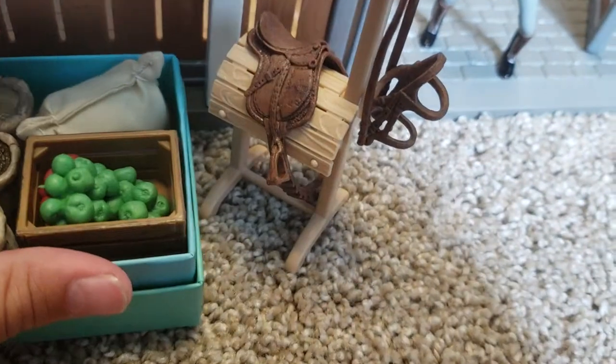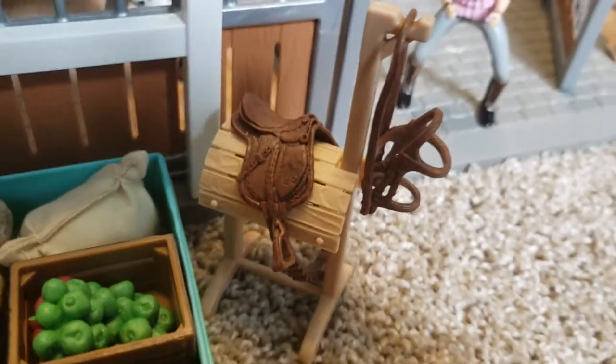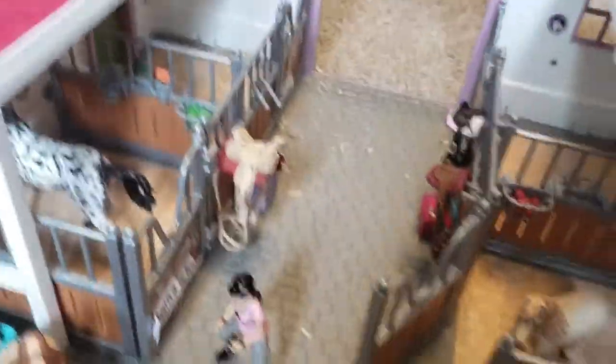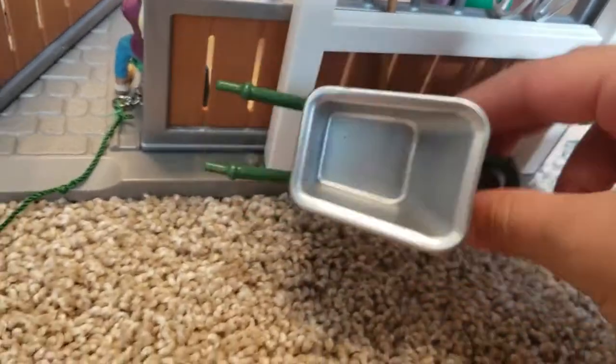Right next to that we have the saddle and bridle rack — this set came with the wash stall. Right here we have Abigail and she's just coming out of the barn. Next to her we have the tools to muck out the stalls: a wheelbarrow, two pitchforks, and a broom.